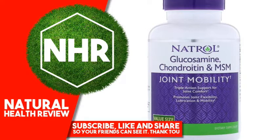Natrol Glucosamine, Chondroitin and MSM — Triple Action Support for Joint Comfort. Glucosamine helps maintain cartilage health. Chondroitin promotes lubricating fluids for the joints. MSM helps maintain the elasticity of joint tissue and supports joint strength.